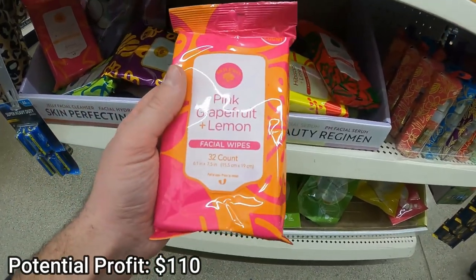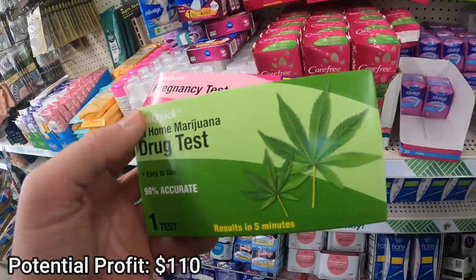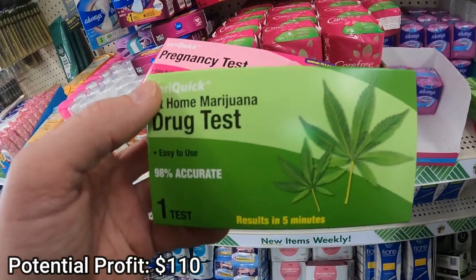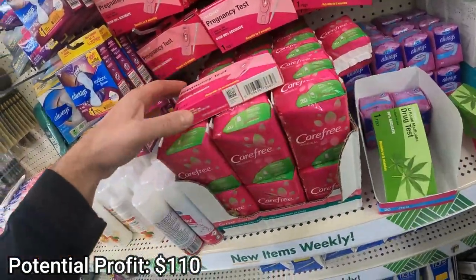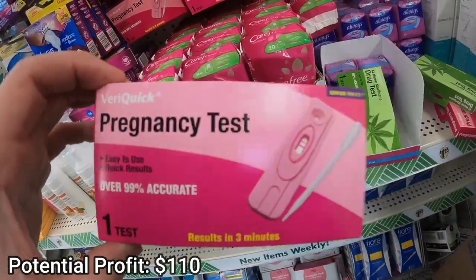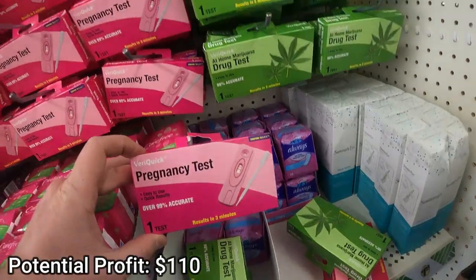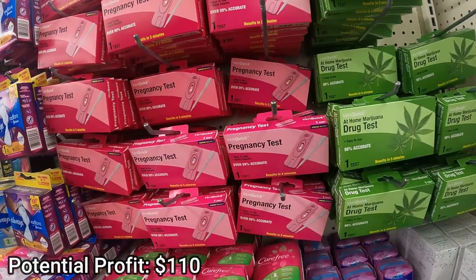That puts our grand total at $110, and it hasn't even been an hour. One last bonus flip: the pregnancy and drug tests at Dollar Tree. I don't know how reliable they are, but they are reliable sellers. The only issue is the market sometimes gets flooded — right now it's flooded and you can't make a profit. But other times of the year when there are fewer on eBay, I've sold these for $10 a piece making about $5 profit. So in about 45 minutes we found $110 of potential profit. There's risk involved — it's not a guarantee — but I feel really good about these finds.